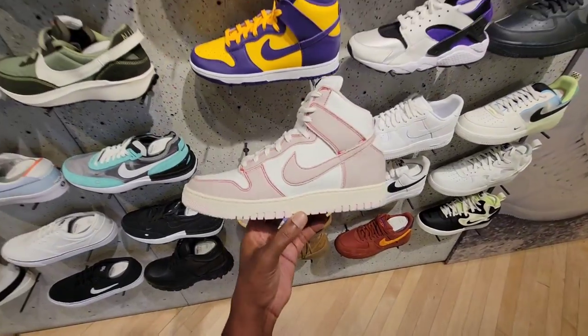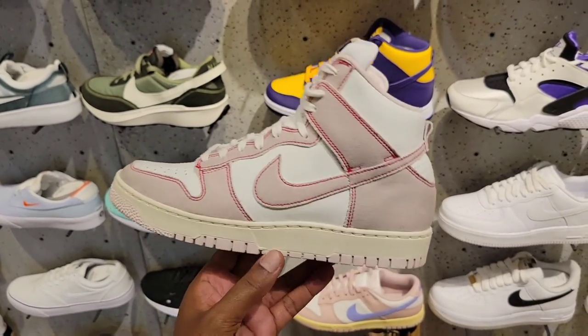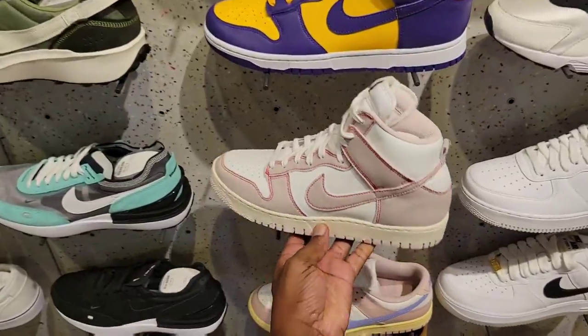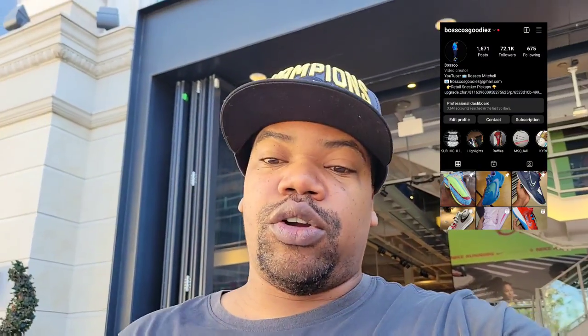They got this other type of Dunk here — this thing looks kind of weird, I don't like it. I'm sure a lot of people out there don't like it either. $140 on the retail. Let me know what you guys think about these in the comments below. A lot of Dunk colorways here as you guys can see.